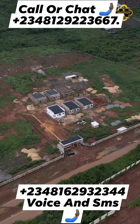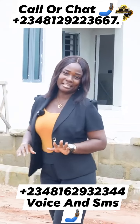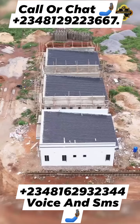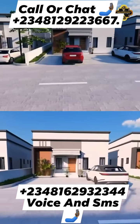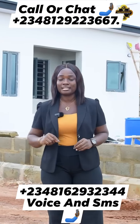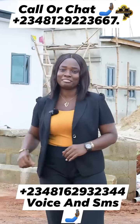Welcome to Mega Bungalow, situated in K2 Ekbe, a serene and thriving community offering a perfect blend of modern living and natural beauty. Here we have two detached fully detached bungalows, your gateway to luxury and smart investment opportunity. Each unit is crafted with attention to detail, providing comfort and style for you and your family.